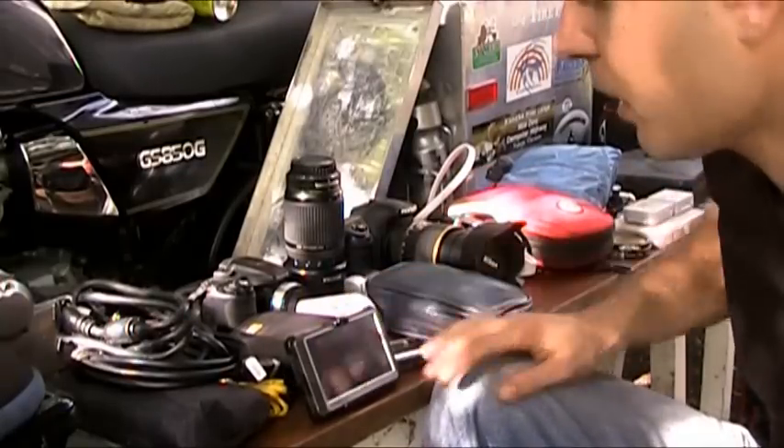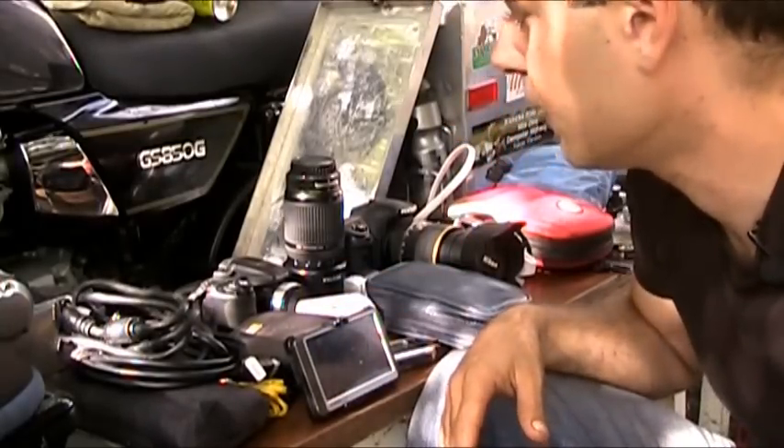WiFi isn't very common outside the US. In South America you'd be lucky to find internet at all, let alone WiFi. So always have a Cat5 cable with you — hotels often have hardwired internet but no WiFi. Also, a Cat5 connection is much faster than WiFi, it weighs almost nothing, and fits everywhere.